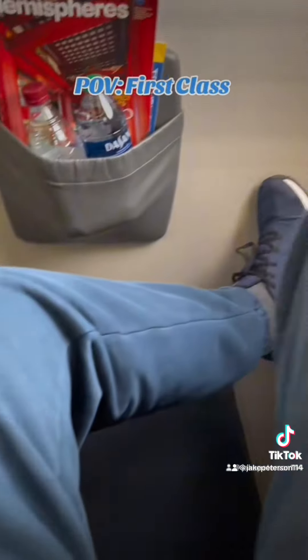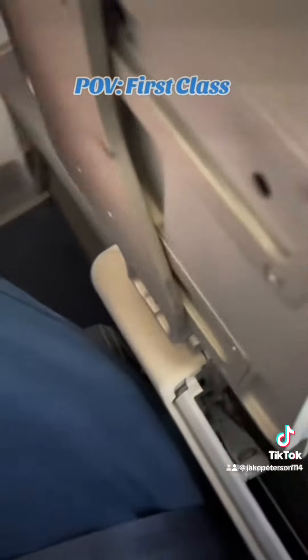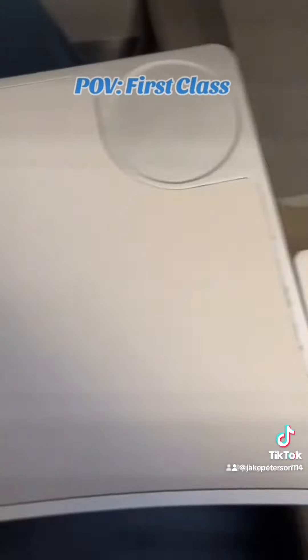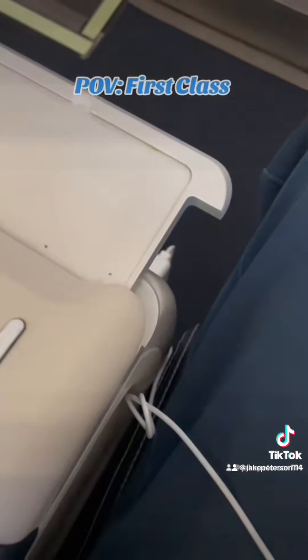They gave me a bottle of water at the beginning, which sometimes you get beer or wine on other airlines. There was a nice tray table if you want to put a meal on there, or if you have some work to do, put a laptop — it folded right up from the side. There was also a phone charger for your phone.